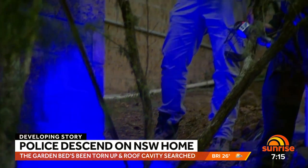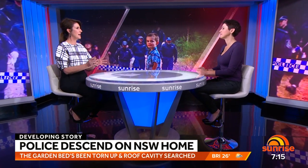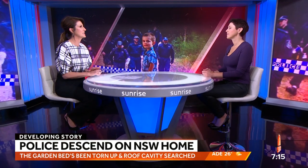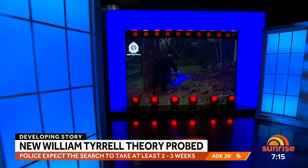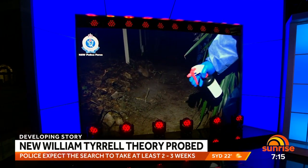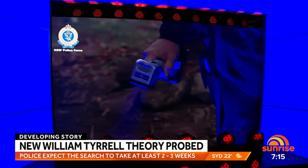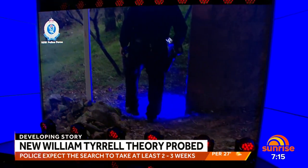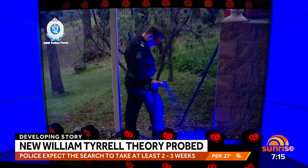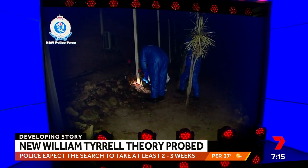Are you surprised that this many years later they're going back and testing all these theories now? Well, it is a significant length of time later. They have had a lot of people to look at over the years and a lot of different theories — there have been many different directions in which the investigation has gone. They have had a review recently, so obviously new information has come to light that has taken them back to this property, and they're following that procedure.